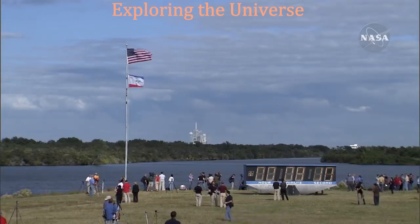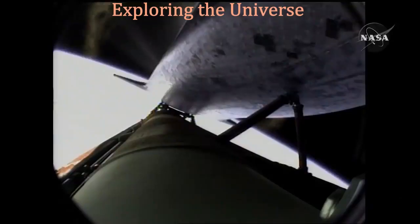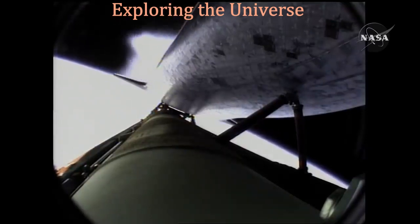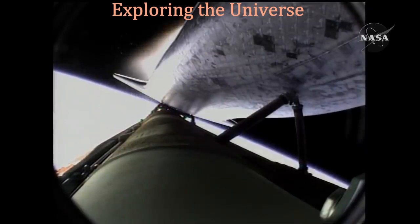Eight minutes ten seconds into the flight. Standing by for main engine cutoff. Main engine cutoff confirmed by the booster officer. Standing by for external tank separation.